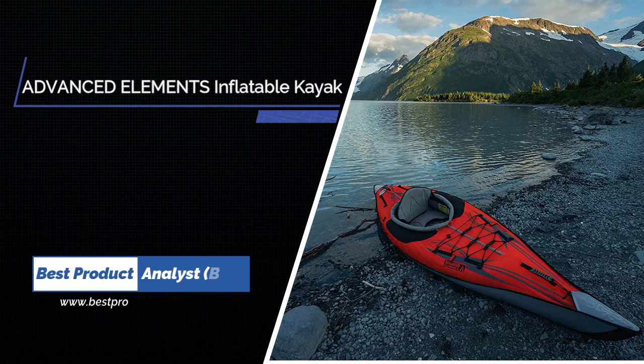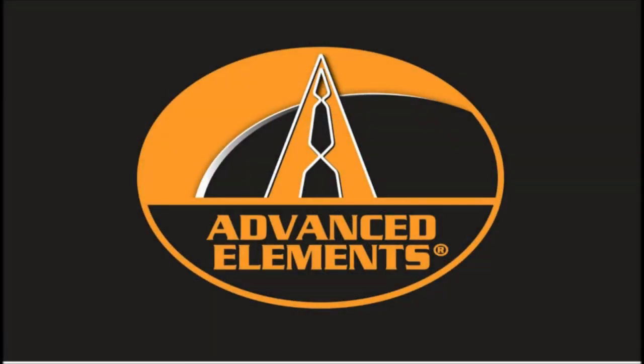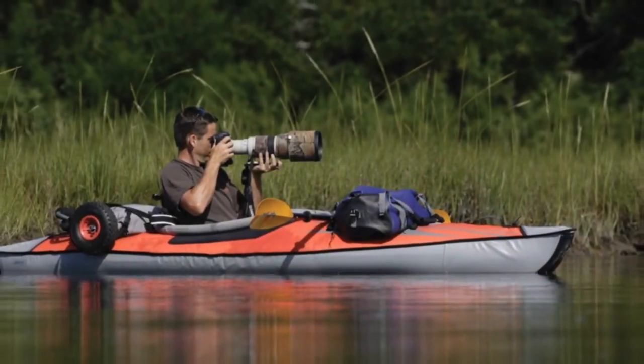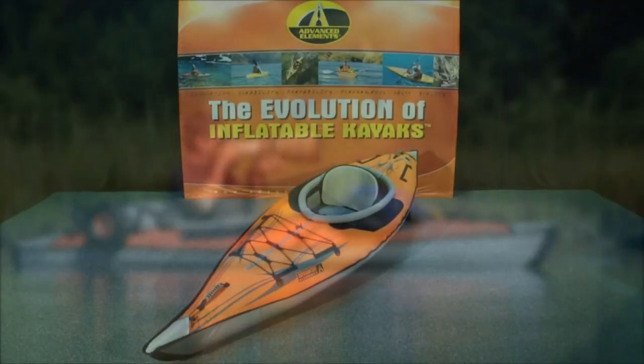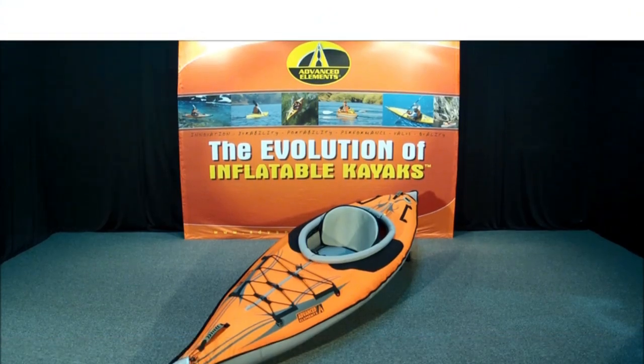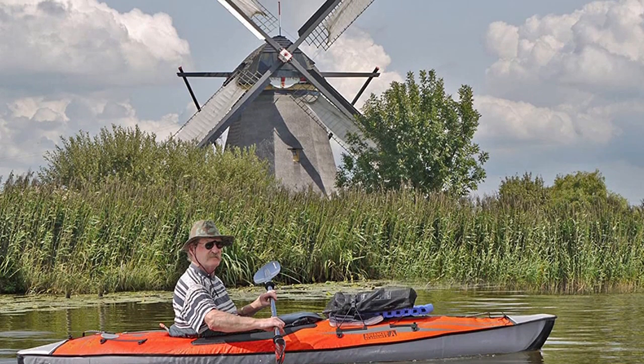Number 3: Advanced Elements Advanced Frame Inflatable Kayak. It's a rare occurrence that one of the top-performing models in any category is also one of the highest-value items for budget-conscious shoppers, but that's exactly what the Advanced Elements Advanced Frame brings to the table. This metal-stiffened craft is our favorite inflatable kayak and available for a comparatively reasonable price. The aluminum-reinforced keel creates a V-shape that tracks well and cuts through the water, far better than the flat bottom of most other models.